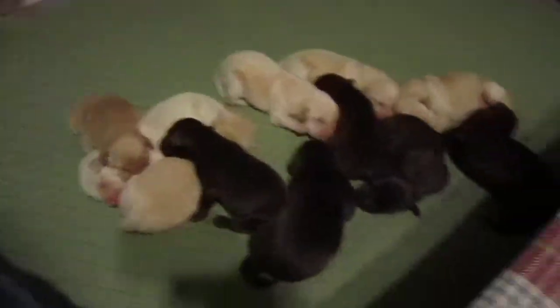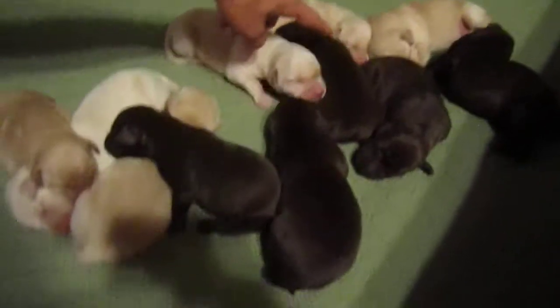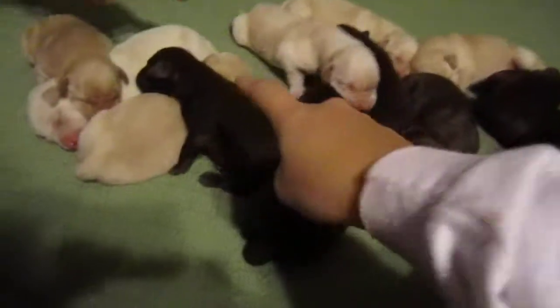And this is our litter of puppies. You can see five chocolates, six whites, and one mama. All right, Cotton, you can come back in.